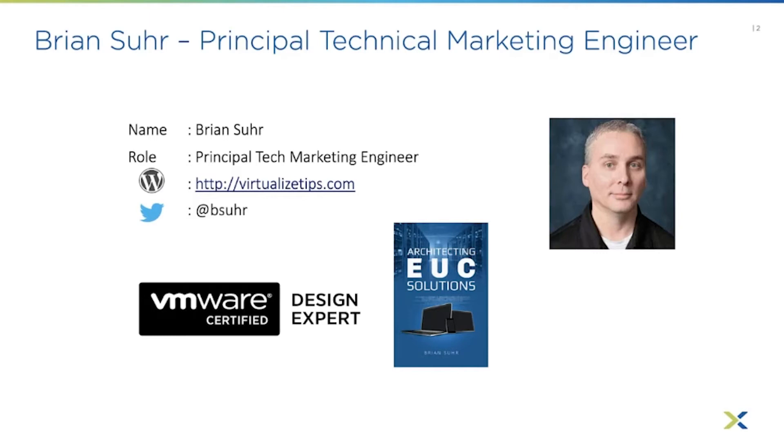You can read a bit about my blog and the EUC Solutions book that I published. Version one is on Amazon and version two will be out as a PDF and printed copy from Nutanix teams, which you can find at trade shows and other places in the future.